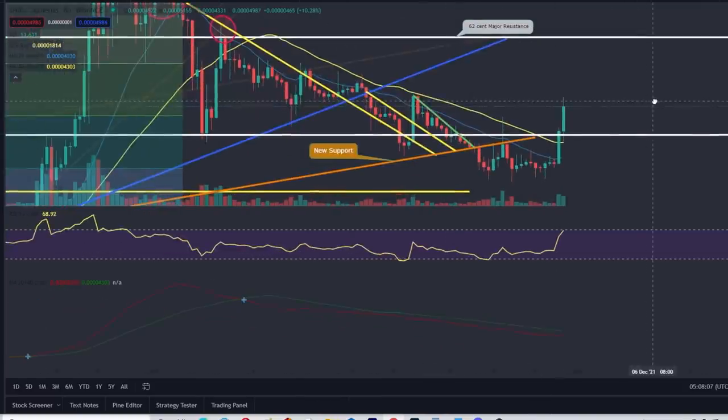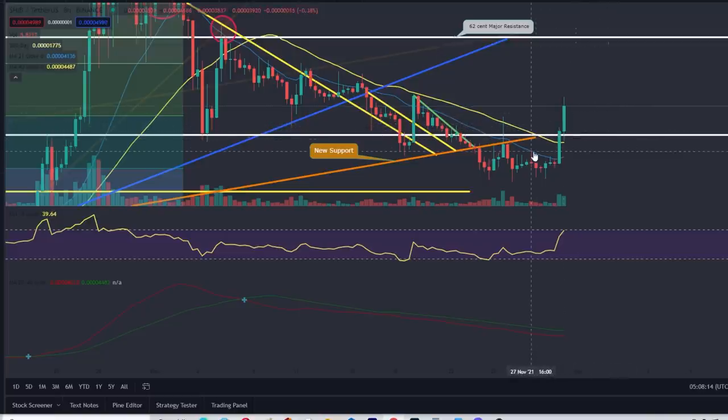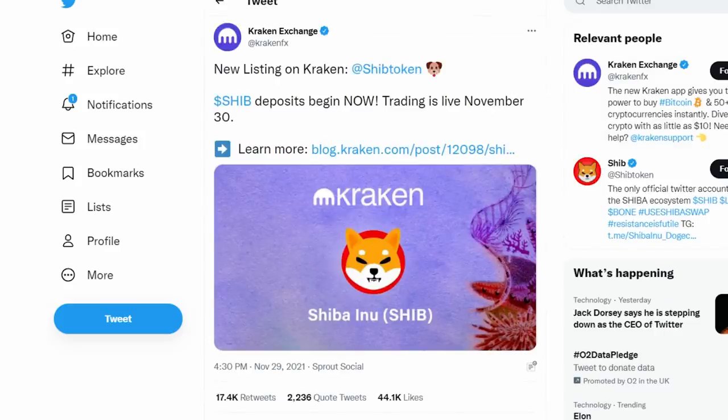Shiba Inu is going to do what it's going to do - you never know, it could realistically take another pump. This pump also started because of another factor: an exchange actually listed Shiba Inu, and as you can see, trading went live on November 30th. I do believe the markets are manipulated, and time and time again when I'm looking at the charts - at these picture perfect moments - every single time there's supposed to be a breakout, there's some kind of news or external event which causes the price to break out. It's almost like you could have predicted something crazy was going to happen on this date, and this influx of volume pushed Shiba Inu out of this move.